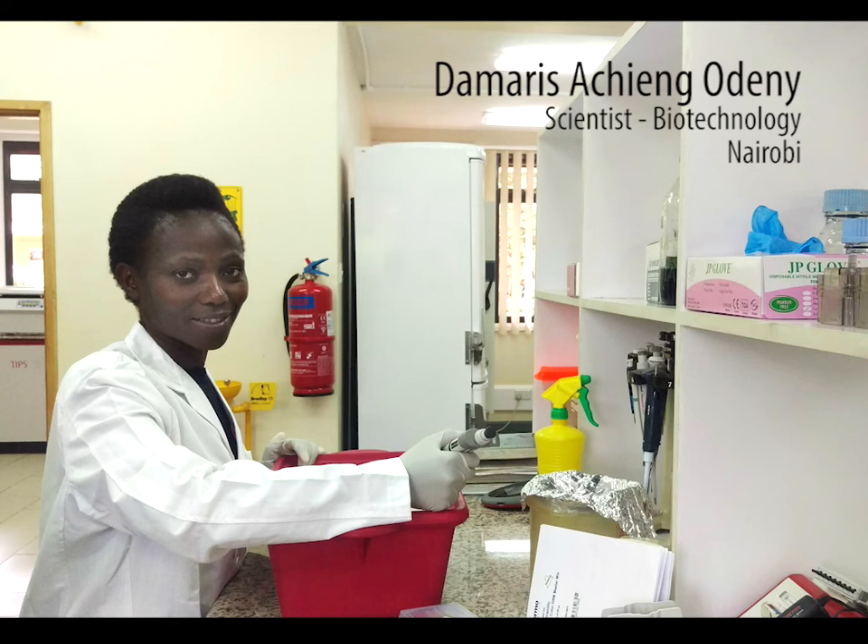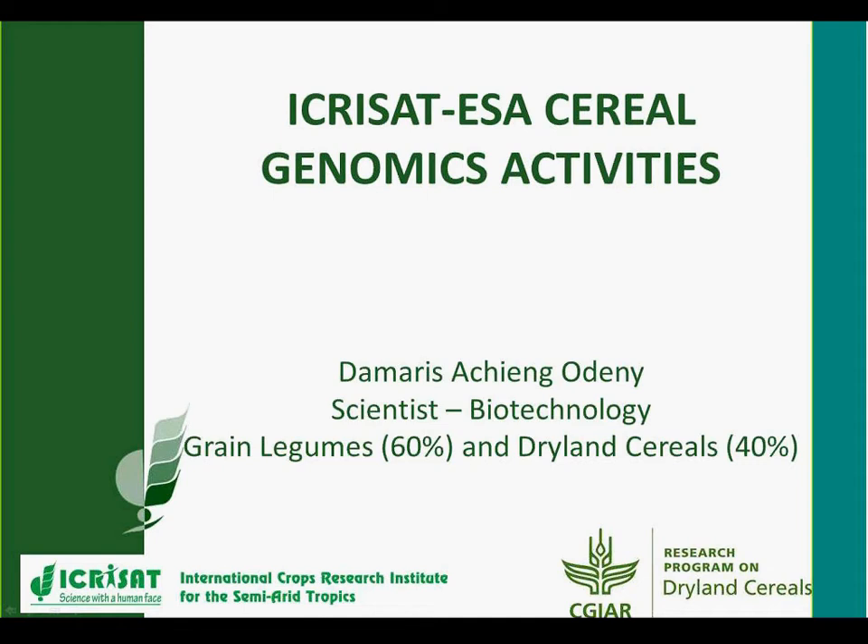Hello everybody and welcome to this presentation. I will be giving you an overview of the activities that we undertake under the genomics lab in Nairobi, and specifically under the dryland cereals program.